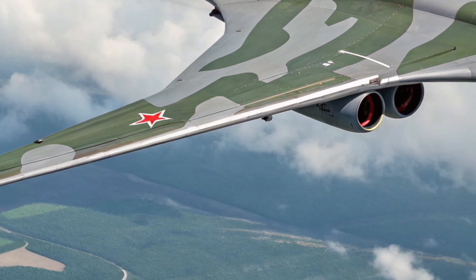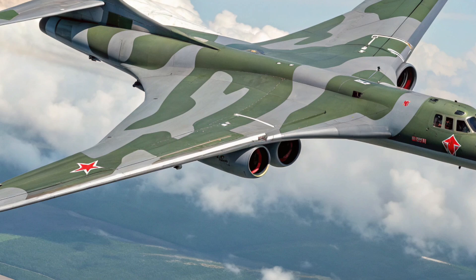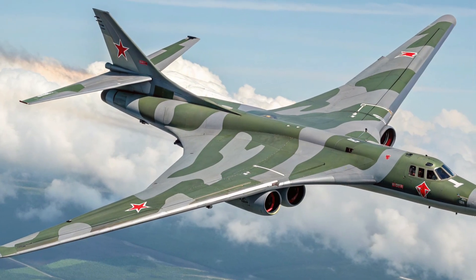And perhaps most importantly, it can launch standoff weapons from outside hostile airspace, reducing its vulnerability. This blend of brute force and strategic flexibility makes it a cornerstone of Russia's air deterrent.